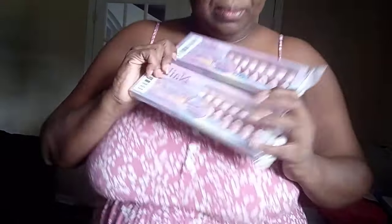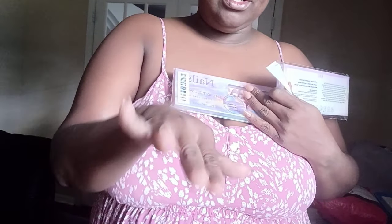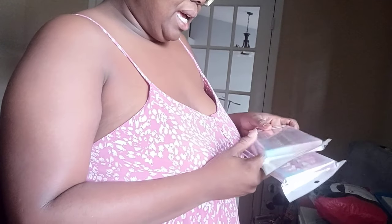We went ahead and ordered the french tip nails from TikTok Shop. I'm actually wearing the same brand right now — these are nude ones. One set is for my daughter, the coffin nails, and I went ahead and got the round shape for myself. What I love about these is they come with 150 nails, already designed.